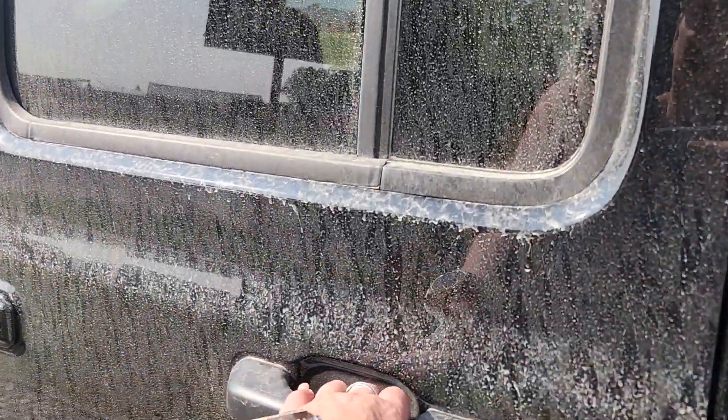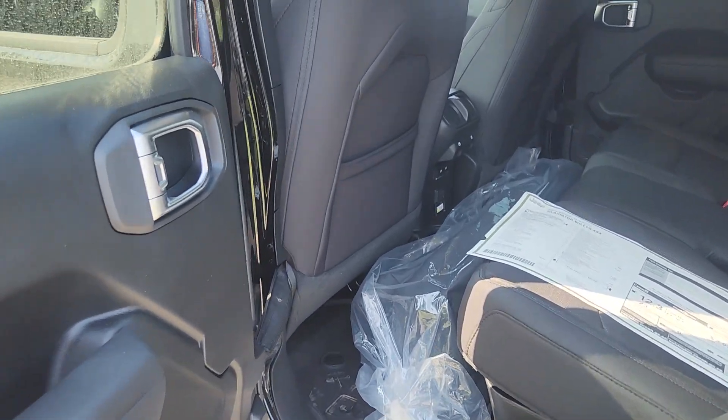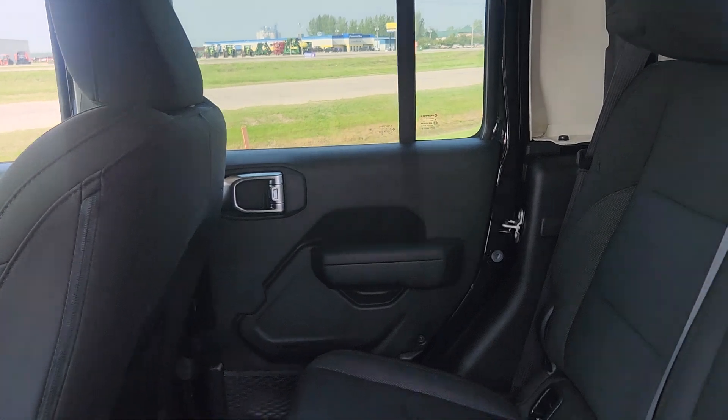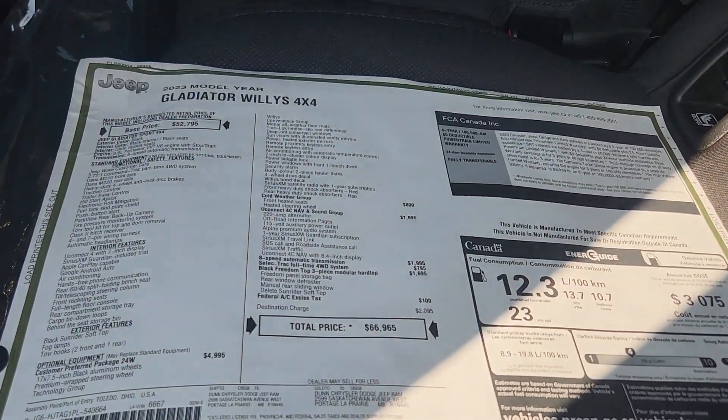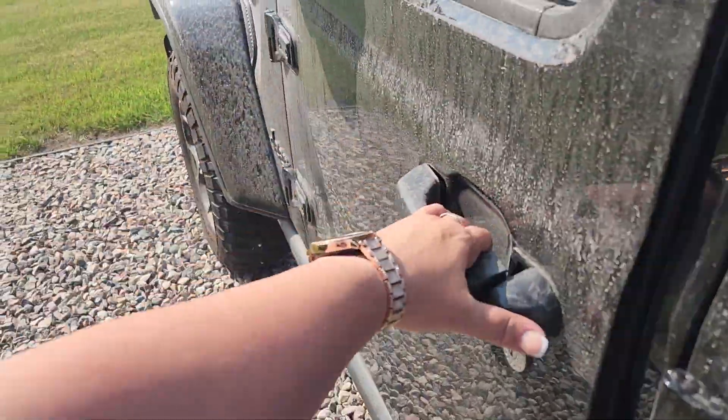Our quick walk-around, and now into the back. We do have our storage bag for the three-piece freedom top. There's all of your seating, the original window sticker, and then in the front — let me jump in here.